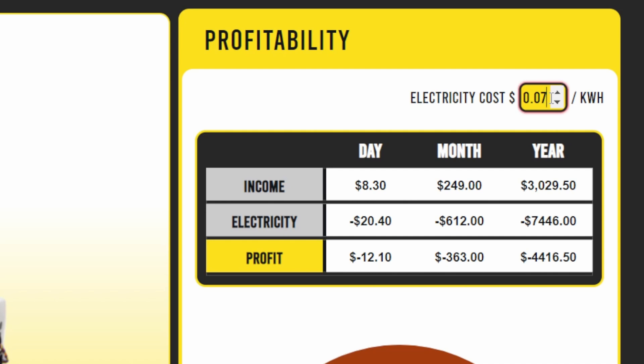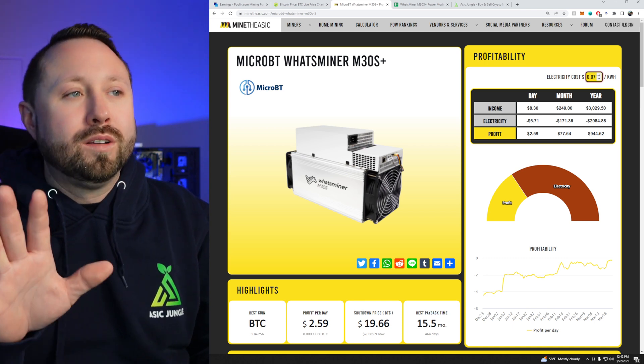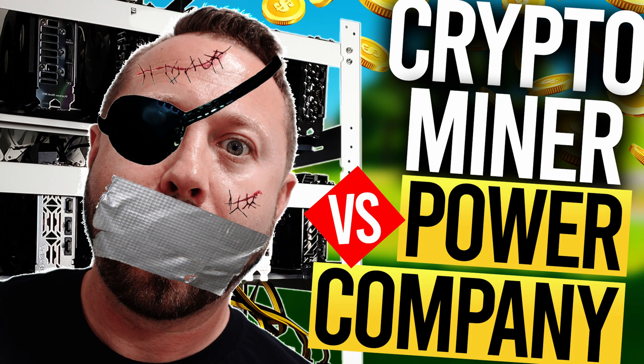We'll go ahead and swap that back to what mine is currently, which is $0.07. If you're wondering about that $0.07 rate as a home crypto miner, I'll leave a full link down below and a card in the upper right-hand corner to a video where I explain how I got $0.07 and how you may be able to do that as well.